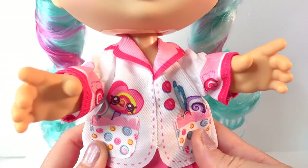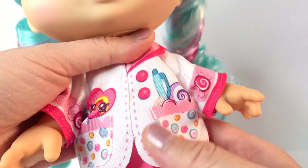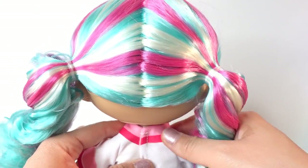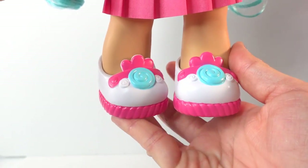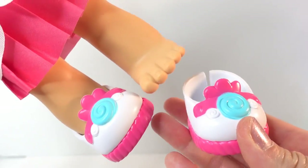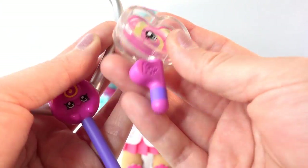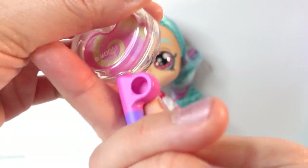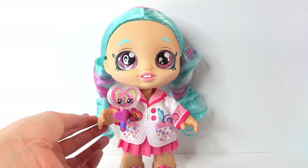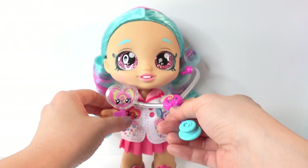Her hair is tied up in little pigtails - this is so fun to brush! She is wearing a super cute outfit with some candies to give to her patients. She's wearing a pleated skirt that comes off pretty easily, so you can actually swap out her outfit with another doll. Down here she's wearing a pair of white and pink shoes with some candies on them, and these are removable. Here are her accessories - she comes with a little heart-shaped lollipop with a hole for her thumb, so she can actually hold on to the candy.